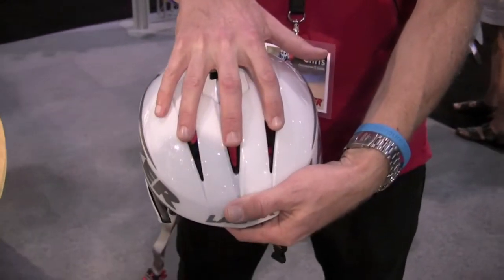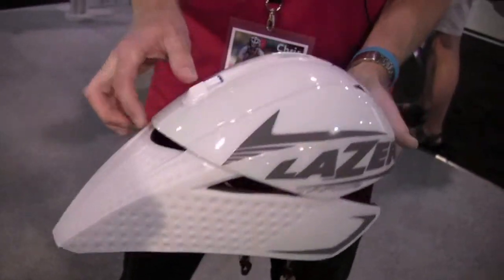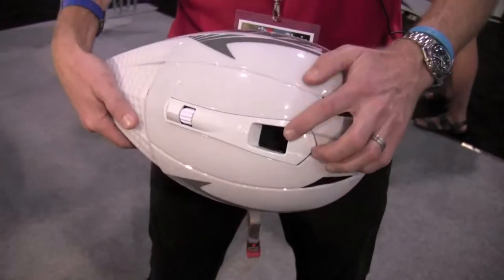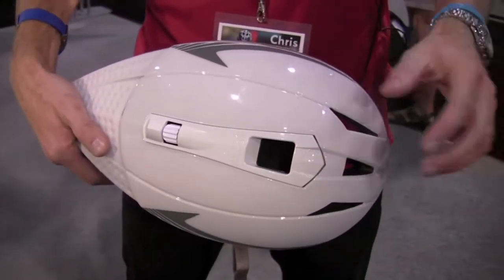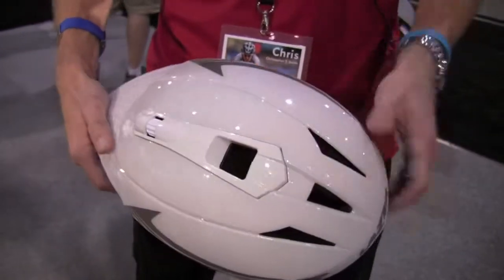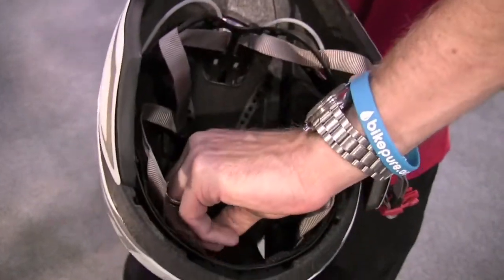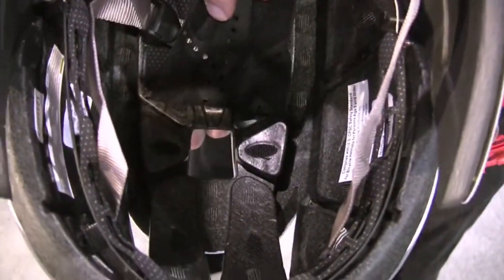We accomplish that through vents in the front and rear of the helmet, which creates an active airflow system — so you constantly have air flowing through this helmet. Additionally, the Laser Aqua Vent technology allows you to take your water bottle and put water into the top of the helmet, which is then distributed over the top of the head through water distribution channels molded into the foam.